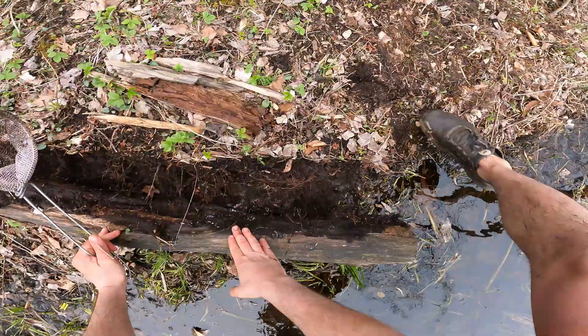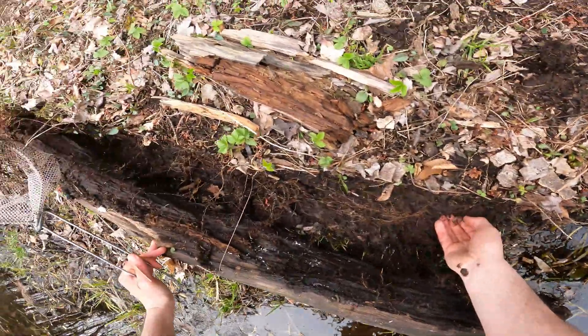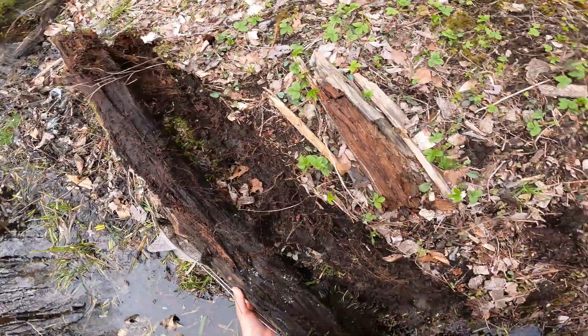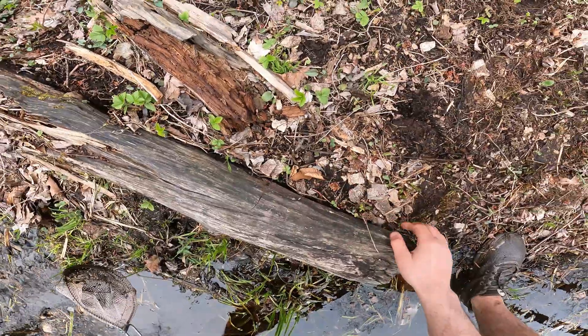There's a nice redback - look at that redback salamander, lost his tail. Nice looking redback, cool. Put the log back and let the salamander kind of go back by itself.